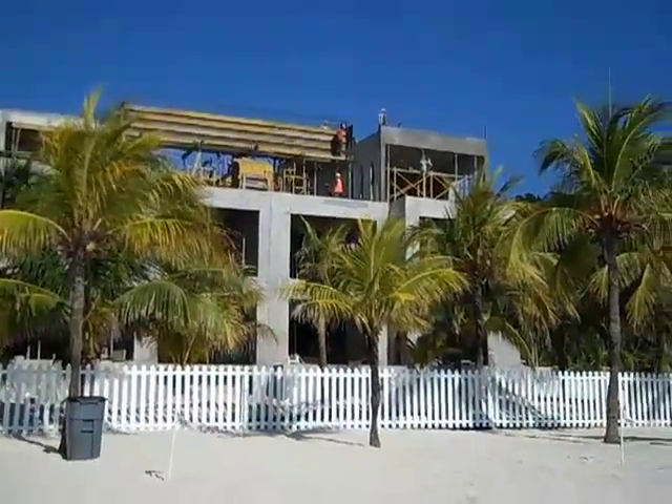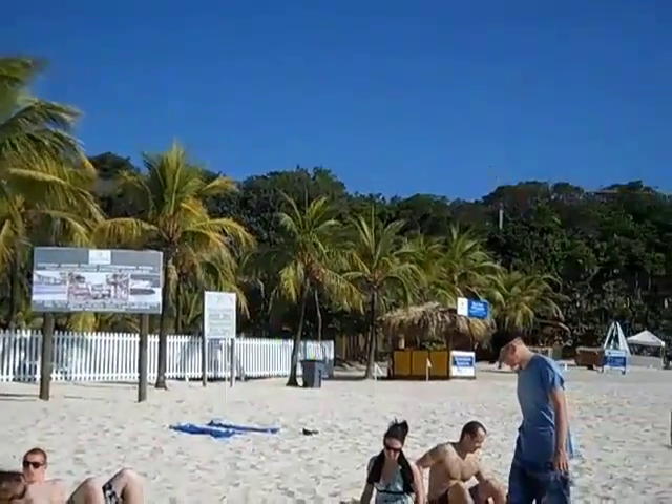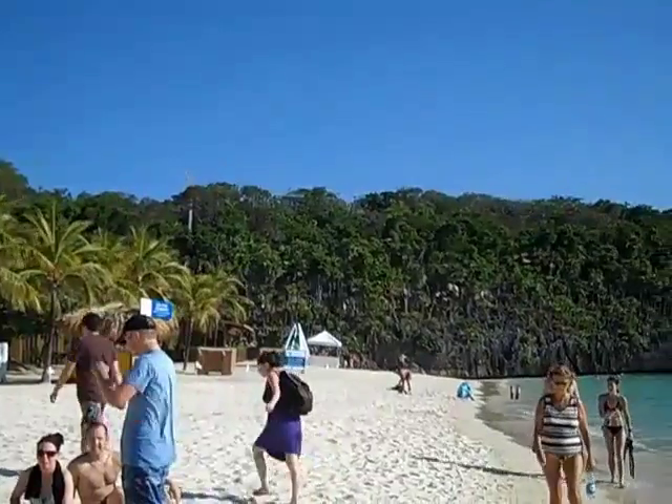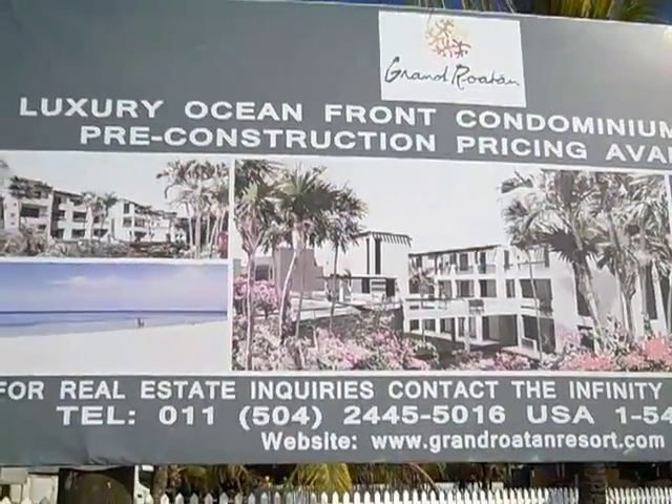Really, now at the end of West Bay Beach right now, they are building a monster of a development called the Grand Roatan, right behind me. You can see the boom crane on the horizon there. Now all the land that I just panned on and showed you is going to be covered with condos and development very, very soon.